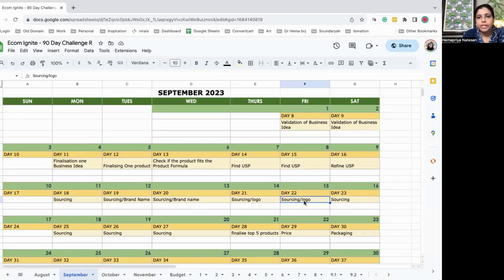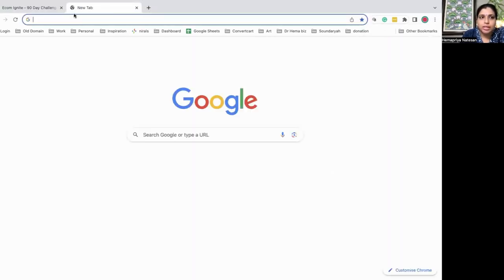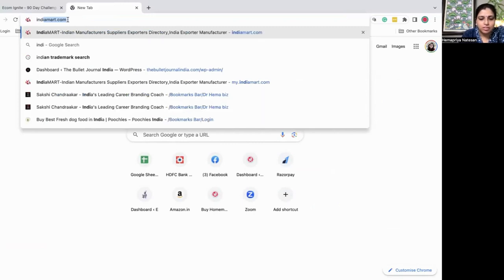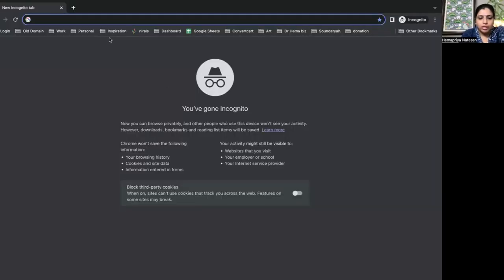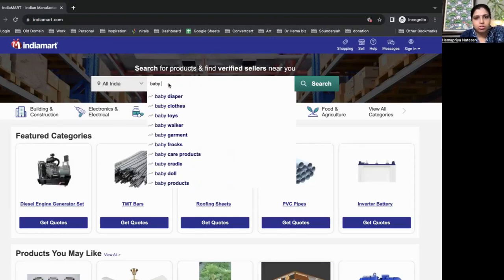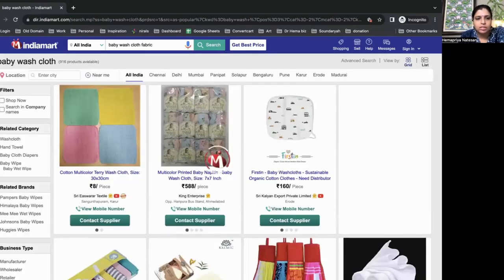I'm sharing my screen now — it's sourcing and logo, day 22. I'm going to source this soft cloth item. I'm not a big fabric person so I don't know all the names. I'm on India Mart and I'm searching for 'baby washcloth' — that's the name I've been using since my daughter loves this feeling. Let me search for washcloth fabric because I want it in fabric form so I can cut and stitch it myself.